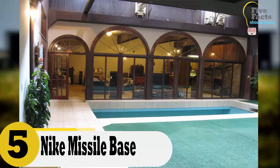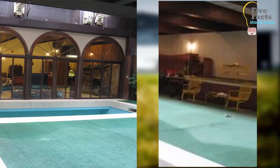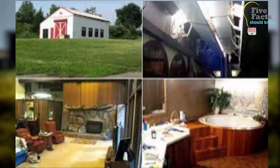Number 5: Nike Missile Base, Southeast Indiana. From the outside, this home looks like a plain garage, but what makes it special is underground. Beneath the ground are three underground missile magazines, each 5,000 square feet. One of the missile magazines was converted to a residential area including a kitchen, four bedrooms, two bathrooms, a gym, an indoor swimming pool, and a jacuzzi.